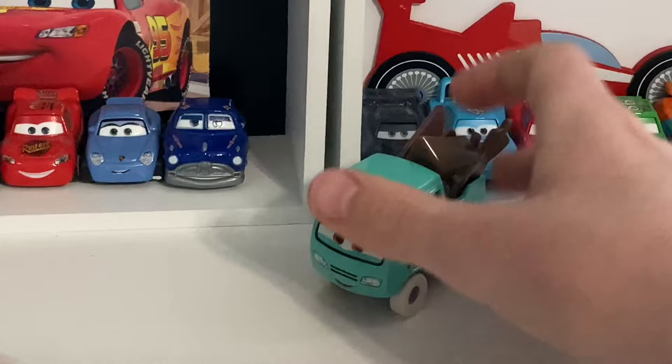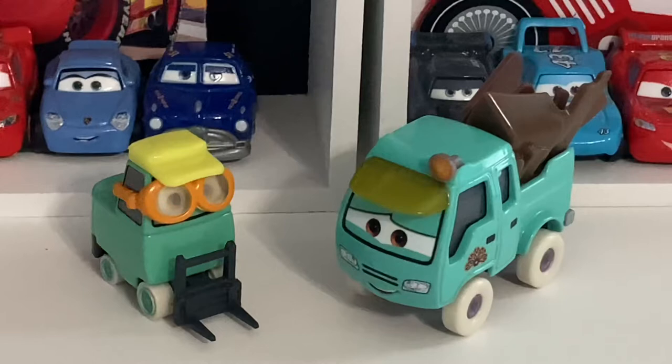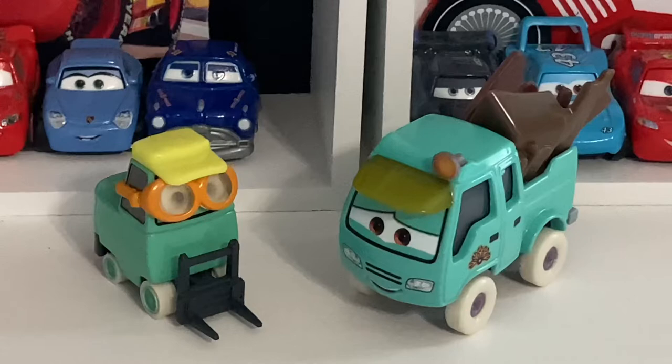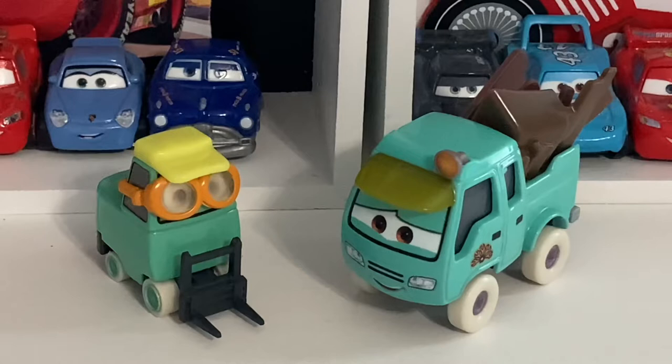That's about it for this review, guys. I really do like this 2-pack — it's definitely the best 2-pack of the year, well worth the wait. I'll see you guys later for another review. I also found Racing Red Lightning McQueen at Walmart — I'll probably post a hunt episode on Monday and then the Racing Red Lightning McQueen review tomorrow, since I'm doing daily uploads, one video a day. All right, I'll see you guys later!